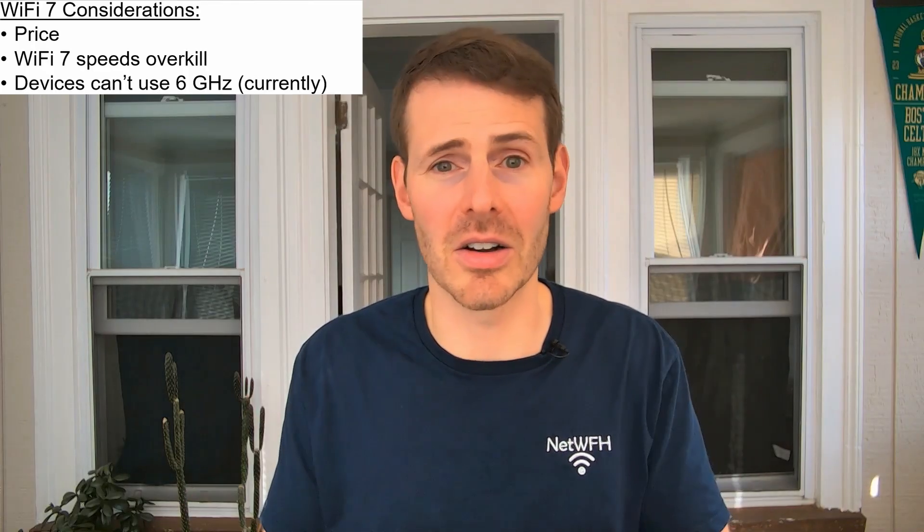Another thing to think about is that many, if not all, of your devices wouldn't even be able to recognize the 6 gigahertz Wi-Fi network that your Wi-Fi 7 router is broadcasting. In order to recognize a 6 gigahertz Wi-Fi network, your devices need a very specific piece of hardware — the network interface card needs to support 6 gigahertz. The bottom line is the vast majority of devices aren't able to do that currently, and I'd be willing to bet many, if not all, of your current devices can't recognize the 6 gigahertz Wi-Fi signal.